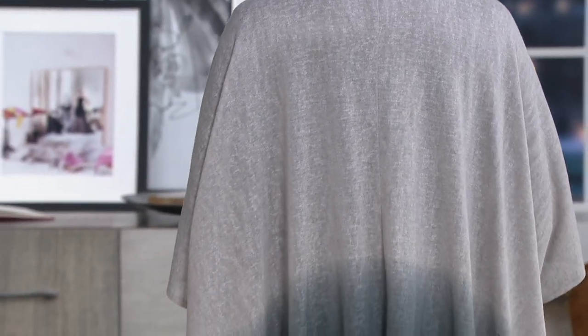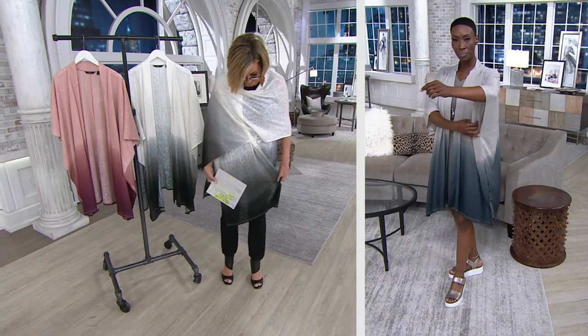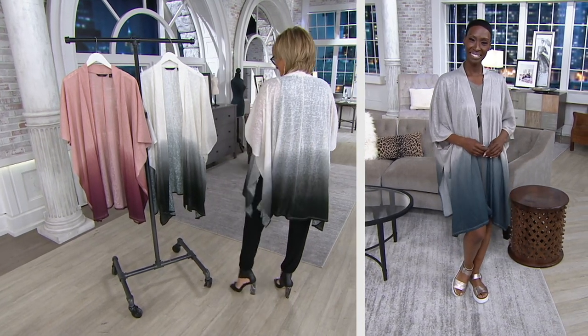Moving on. This is a dynamite, super high-end, high-fashion piece. We did this in three colors. You know I love ombre. It's almost like a light scarf fabrication, but it's a year-round weight.